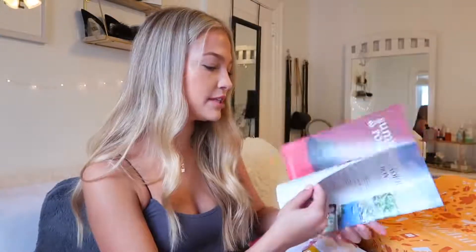The first thing in the box is a little magazine. This box is in collaboration with Christina Applegate and her foundation for helping women with breast cancer research, so this will talk a little bit more about that. The first thing I see is a coupon for $3 off Luna bars on Amazon — I love Luna bars, I'm gonna use this.